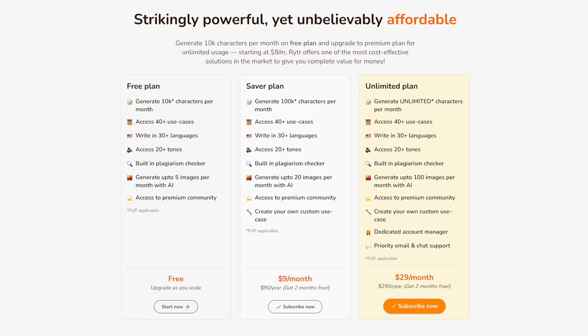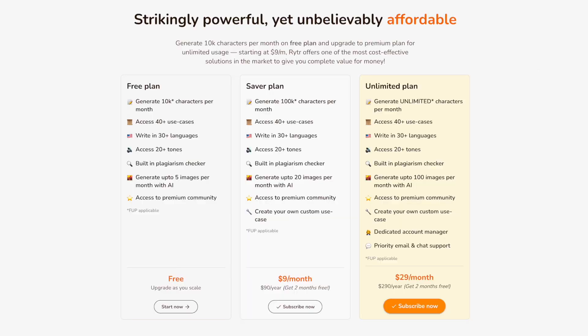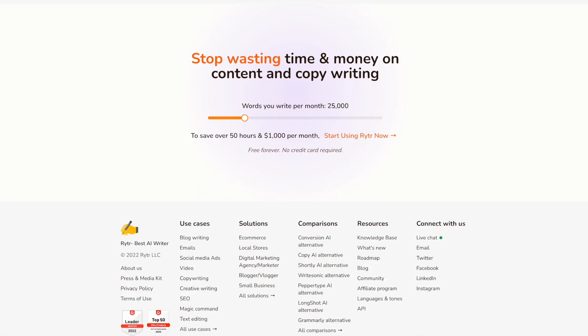As far as pricing goes, there is the free plan: 10,000 characters a month, 40 use cases, 30 languages, 20 tones, a built-in plagiarism checker — which is good because the one in Jasper you actually have to pay extra for — and you can generate up to five images per month. If you want the saver plan, which is only $9 a month, you get 100k characters a month — ten times as many — 40 use cases, and you also get to create your own custom use case. Then there's the unlimited plan for $29 a month, which is even cheaper than Jasper's cheapest plan. With that you get unlimited characters, 40 use cases, a dedicated account manager, and priority email and chat support.